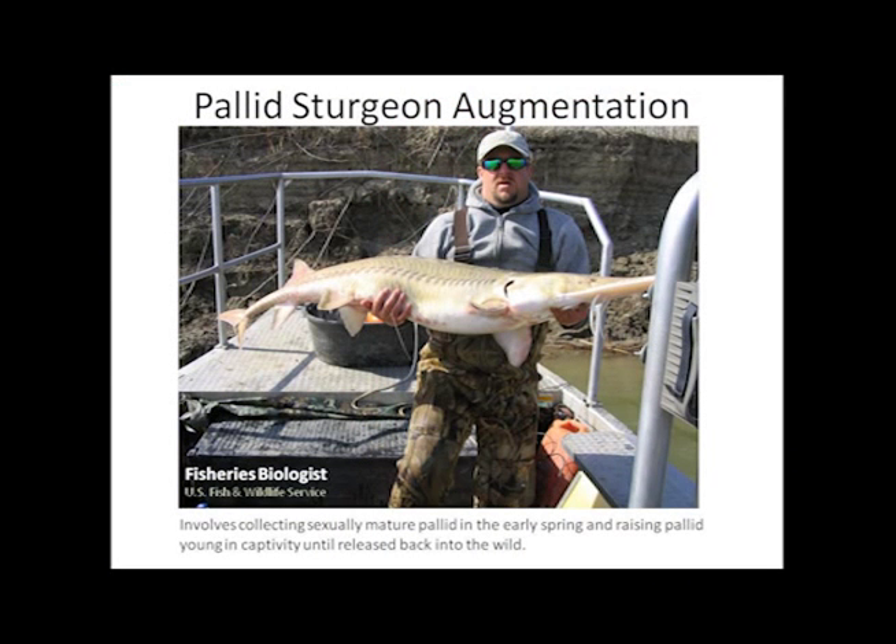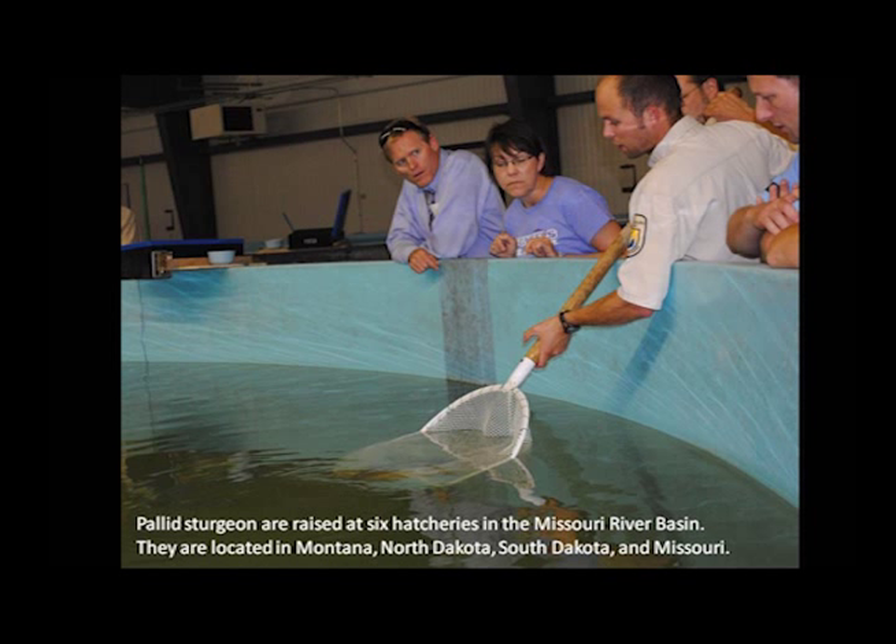Staff and volunteers from many state and federal agencies are involved in broodstock collection, captive rearing programs, and the research and monitoring of this highly endangered fish species. There are six hatcheries where pallid sturgeons are raised. They are located in Bozeman and Miles City, Montana, at Garrison Dam in North Dakota, Gavin's Point Fish Hatchery near Yankton, South Dakota, and at Blind Pony and Neosho in Missouri.